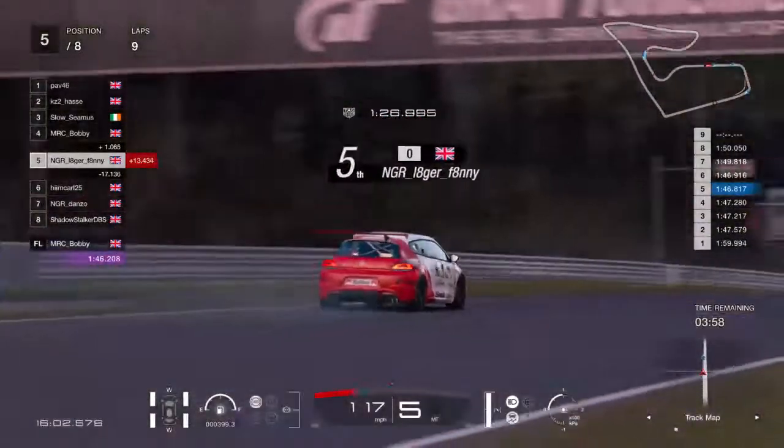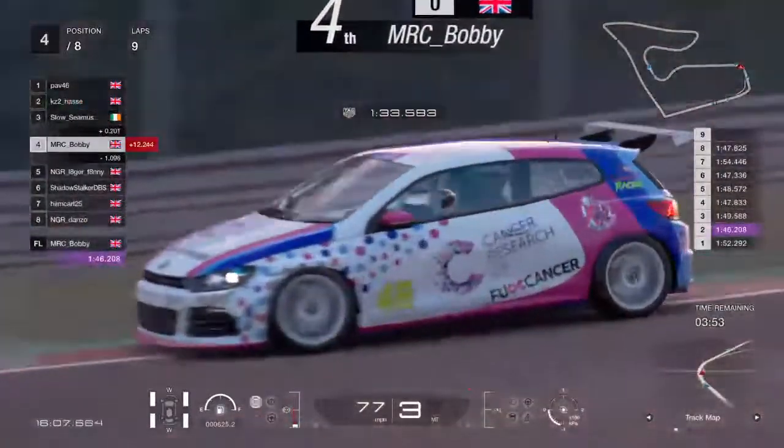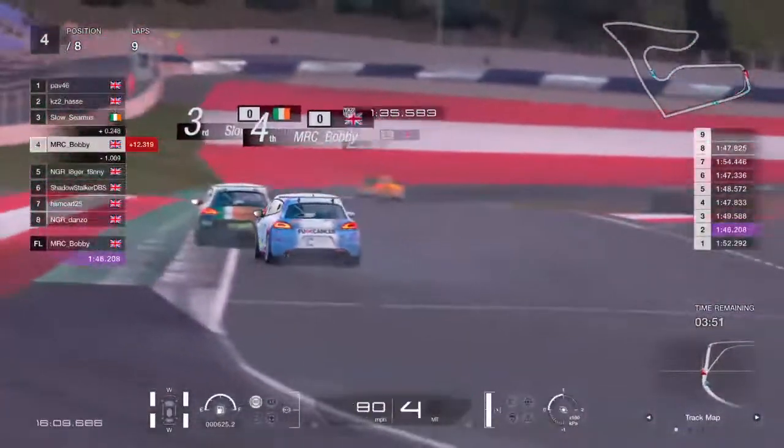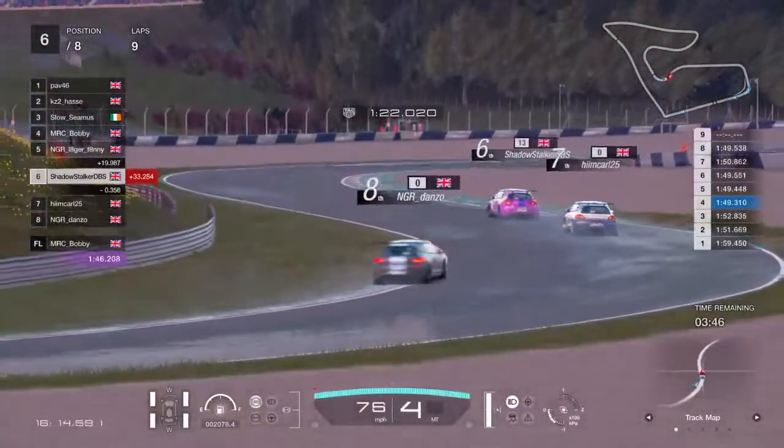As we've seen before, these two fight here. If these two scrap, Lagerfanny's got a podium basically. And it's all kicking off at the back — Shadowstalker, Himkarl and Danzo. Himkarl we saw autodrive a few laps ago but suddenly came back.